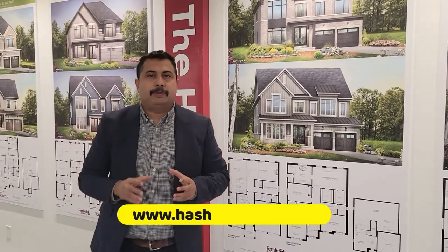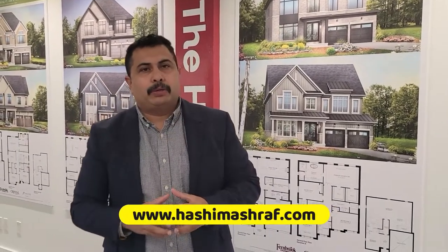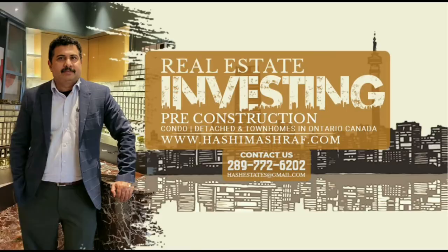We have a very special package going on at SEMAX. Give me a call at 289-772-6202. Thank you so much!